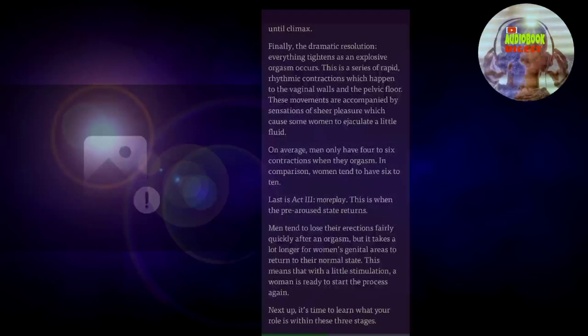Last is act three: more play. This is when the pre-aroused state returns. Men tend to lose their erections fairly quickly after an orgasm, but it takes a lot longer for women's genital areas to return to their normal state. This means that with a little stimulation, a woman is ready to start the process again. Next up, it's time to learn what your role is within these three stages.